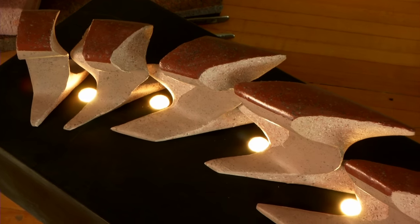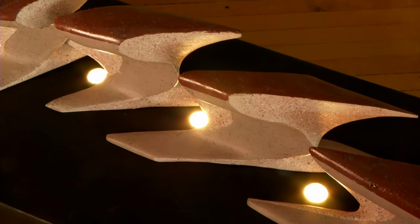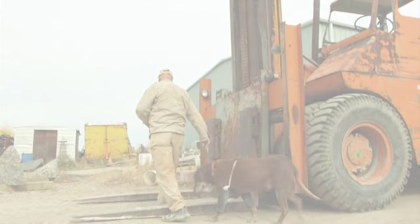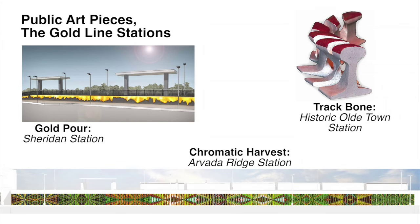Trackbone's legacy may be just that — that it connects generations past, present and future through the vision of an artist who saw the meaning in stone. The Gold Line is scheduled to open in late 2016. There will be three stations in Arvada, each having its own public art piece. Trackbone will be at the flagship station in Old Town. Chromatic Harvest is scheduled for the Arvada Ridge Station, and Goldport will grace the Sheridan Station.